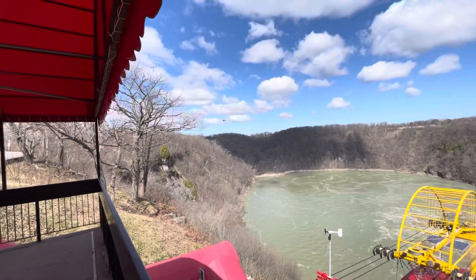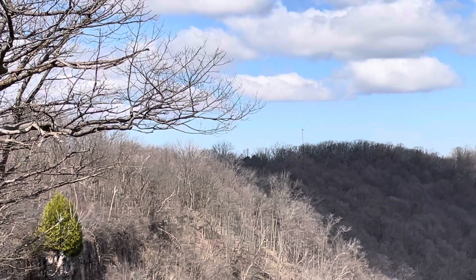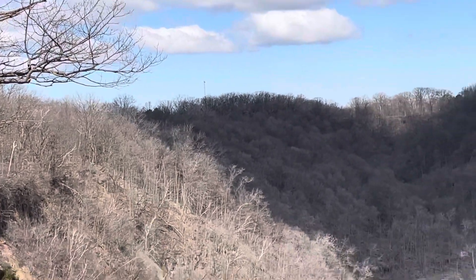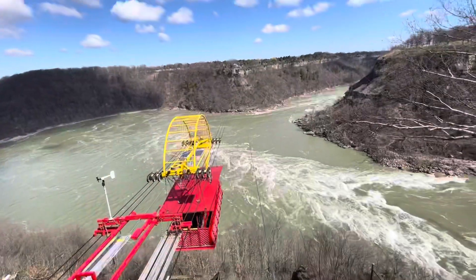Somebody doing a tour over there. It's very beautiful, very nice.